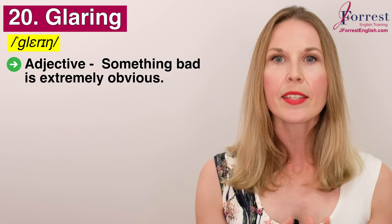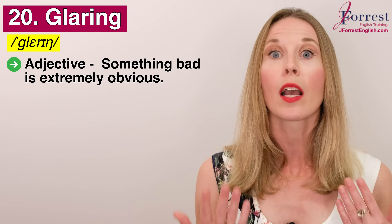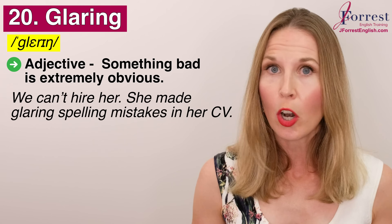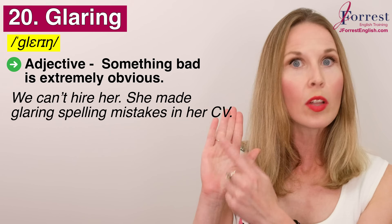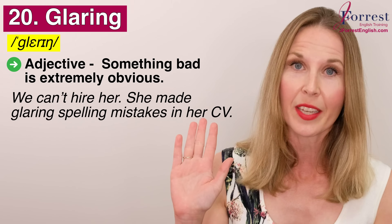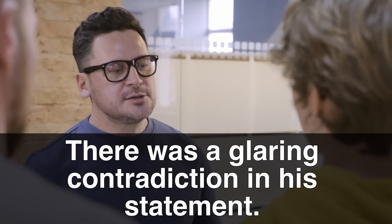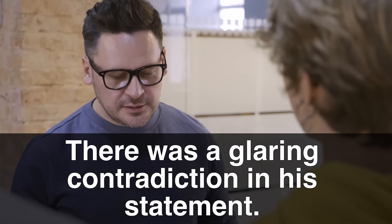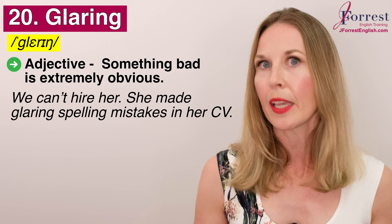Number twenty: glaring. Repeat after me: glaring. This is an adjective and it describes when something bad is extremely obvious. For example: we can't hire her — she made glaring spelling mistakes in her CV. When you look at the CV, the spelling mistakes are extremely obvious — they're glaring. Or: there was a glaring contradiction in his statement — the contradiction was extremely obvious.